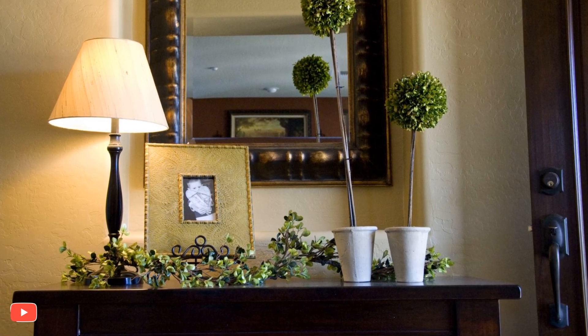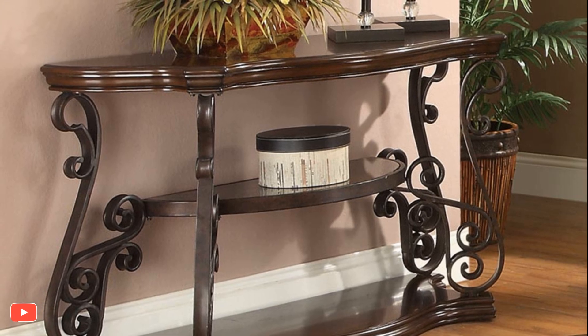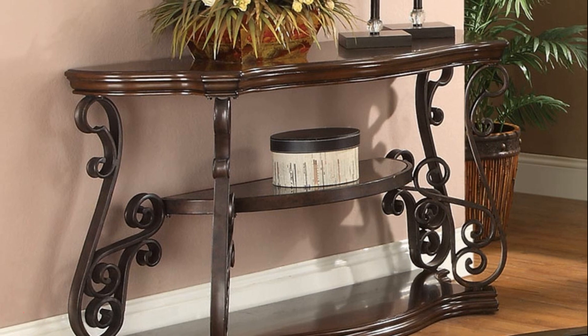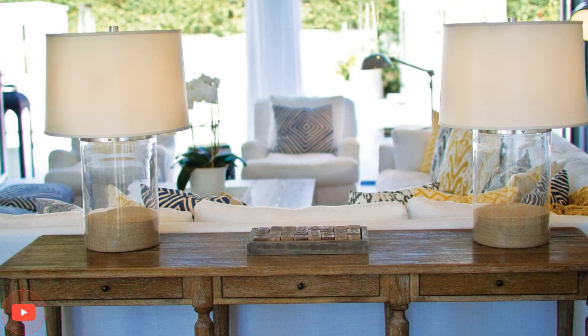3. Green oasis. Bring the beauty of nature indoors by using the console table to display a collection of potted plants or a lush terrarium. The mix of different plant varieties adds a touch of freshness and serenity to the space.